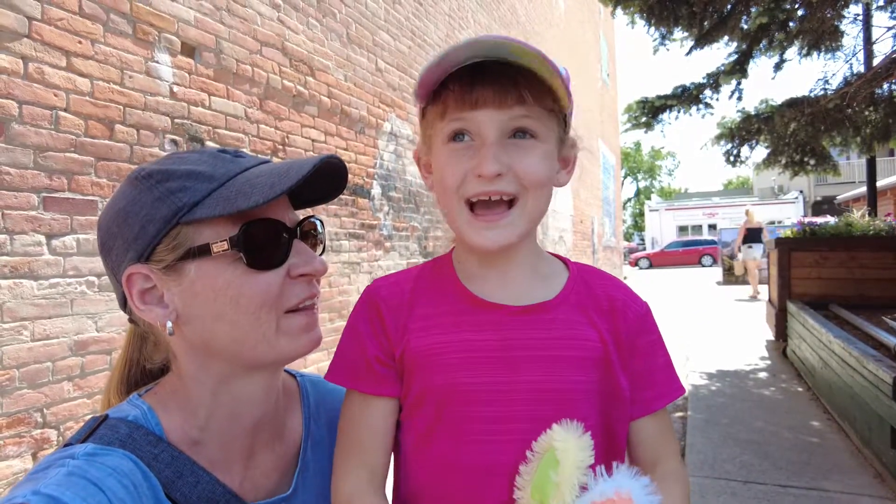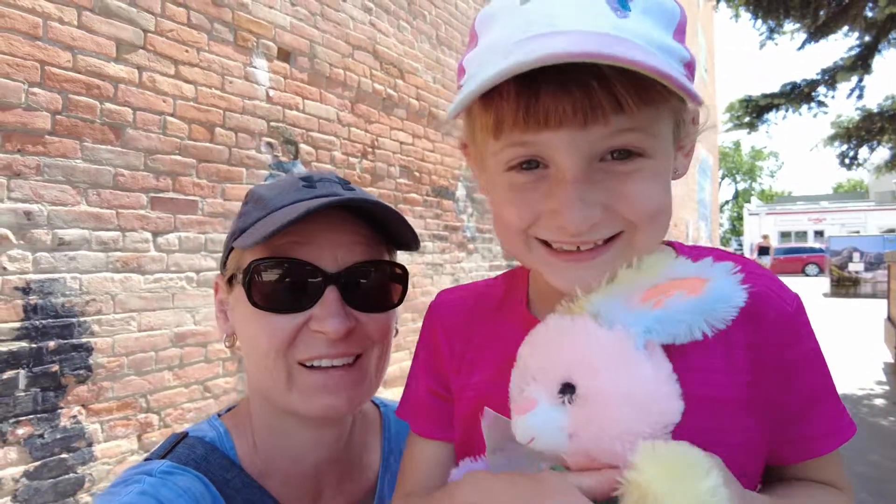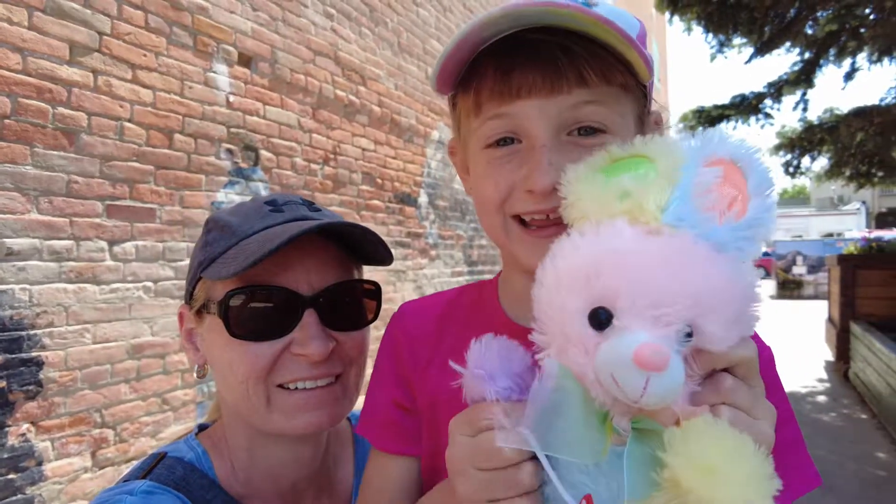We're at High River! We have grandma with us. We've got grandma and cotton candy, and we're getting ice cream and going into new shops that we haven't been in before.